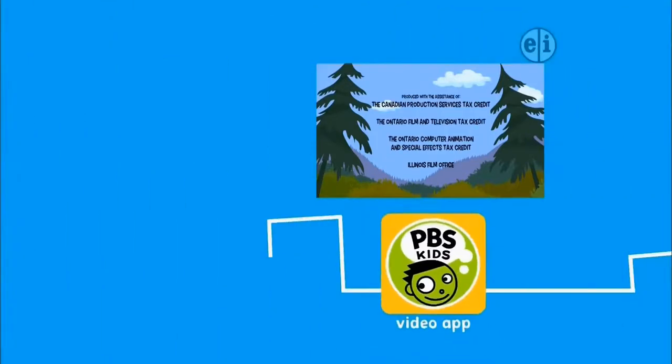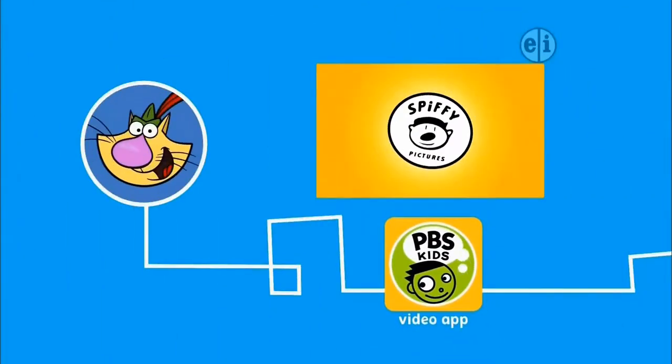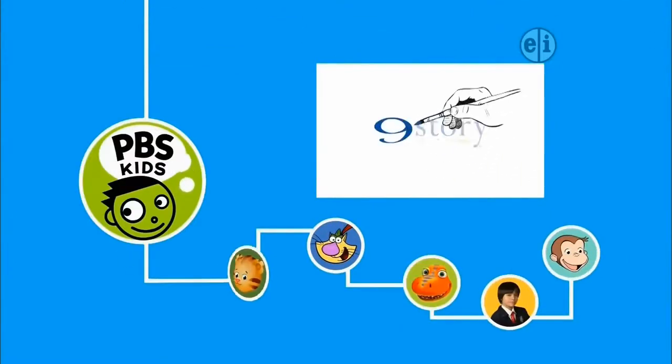Discover more cool things about nature with Nature Cat anytime on the PBS Kids video app. But stick around — there's lots of fun up next on PBS Kids.